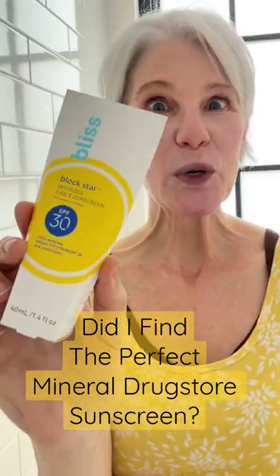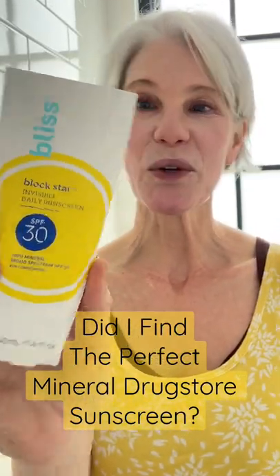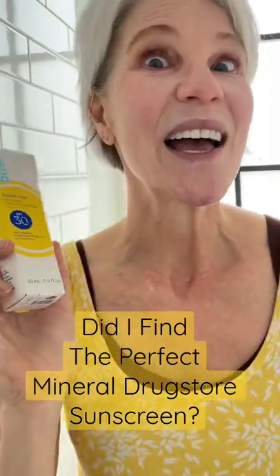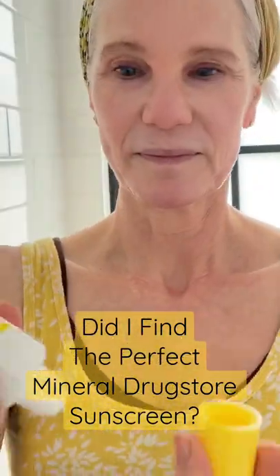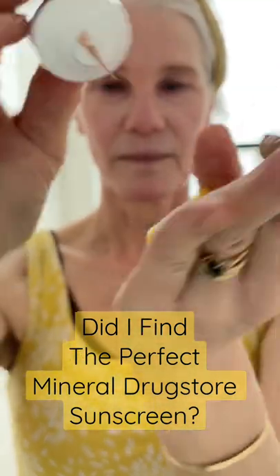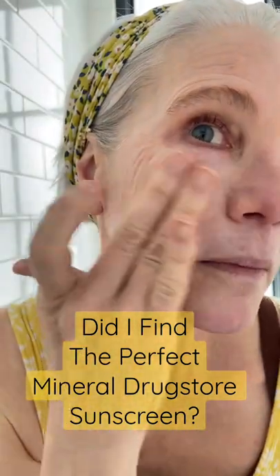I couldn't help myself but pick up the new Bliss Blockstar Invisible Daily Sunscreen SPF 30 All Mineral. Let's see if it lives up to the hype. If you've been following for a while, you know I'm in the hunt for that perfect mineral drugstore sunscreen that doesn't leave a white cast and doesn't pill over my skincare.